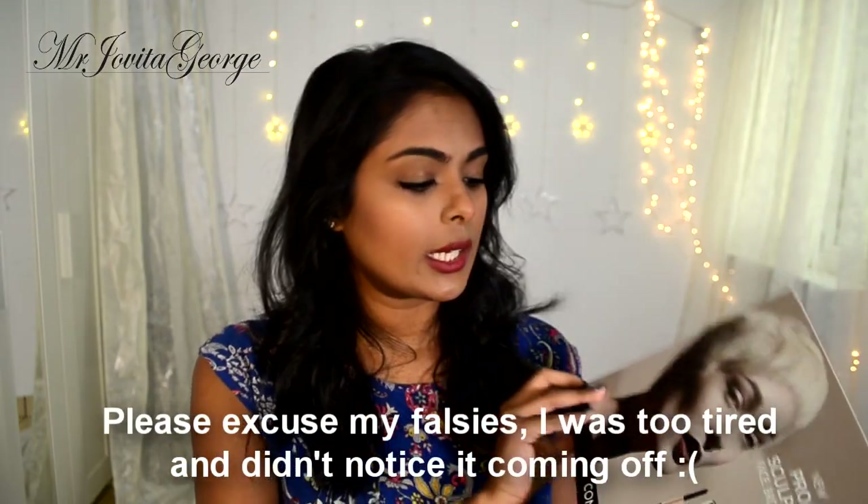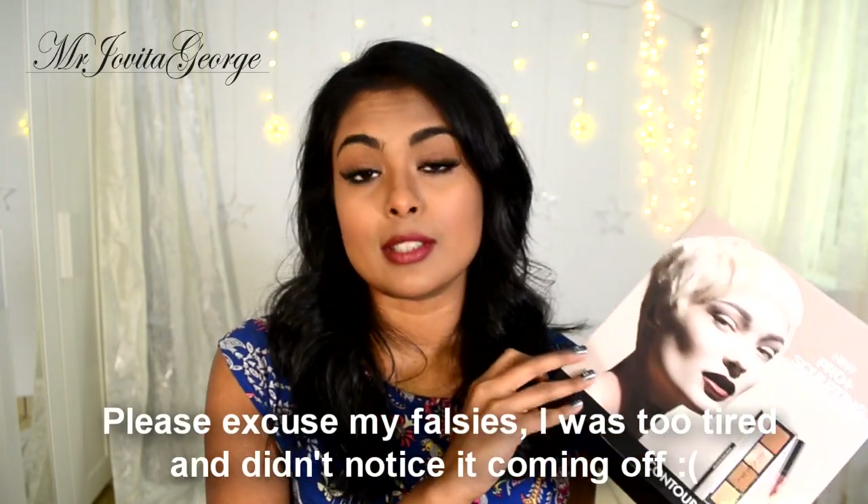The Pro Contour Kit from Makeup Forever — I was really excited to try this. The contouring trend is not going anywhere; people are coming up with new crazy ideas like tape contour, spoon contour, knife contour. In this series they have a face contour palette, a lip contour, a lip sticky, and an eyebrow contour. I already started using this one and it's amazing — I can't wait to show you guys how I use it in a video.